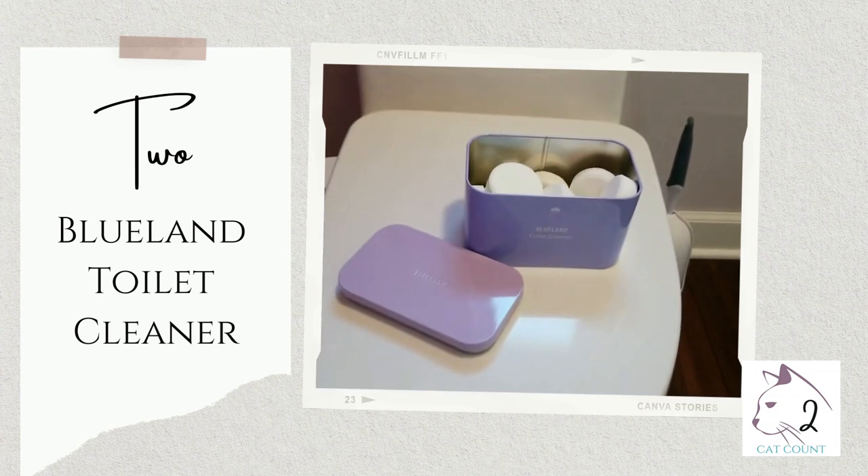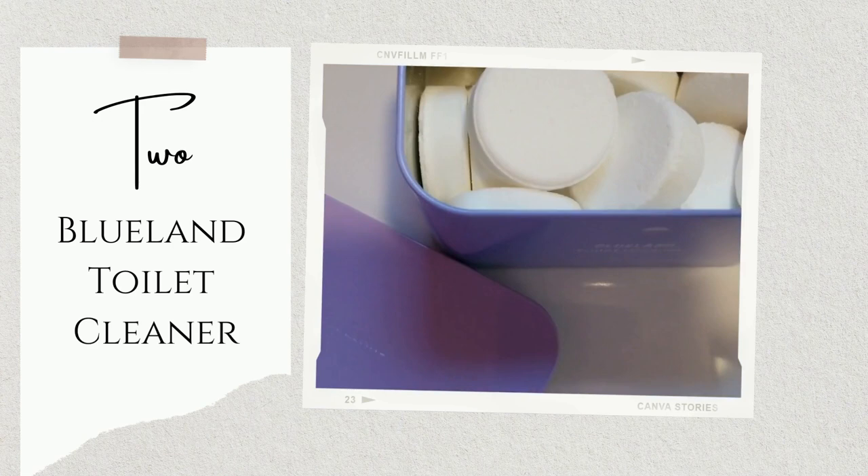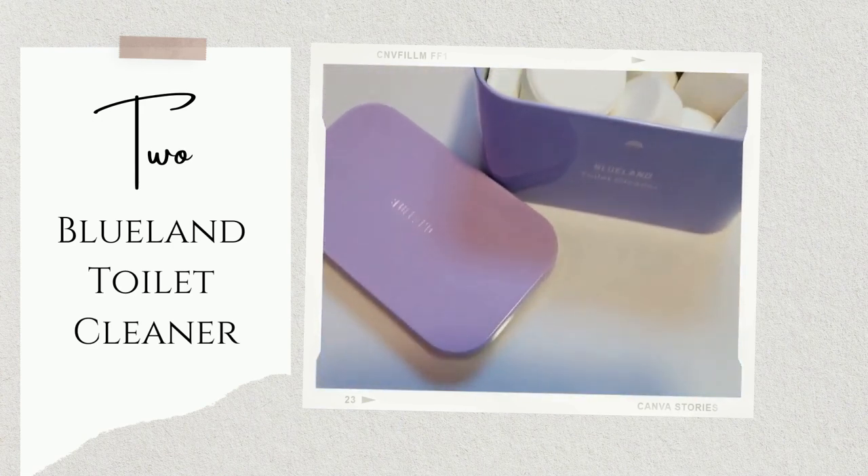Blueland Toilet Cleaner. I'll admit I used those one-use little plastic discs that you put on a stick to clean the toilet for a long time — very wasteful. So when Blueland came out with their toilet cleaning tablets in a nice little metal container that you can refill, I made the switch right away. Drop a tablet in, watch it fizz up and foam, swipe a few times with your toilet brush and flush — voila! Plastic-free toilet bowl cleaning.